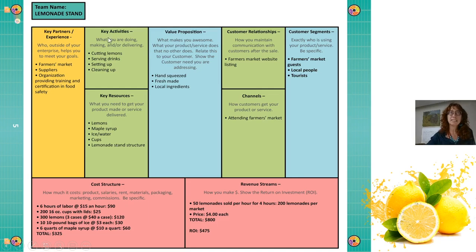Our key activities is cutting lemons and serving drinks, getting it all organized. Our value proposition — what makes our lemonade so much better than anyone else's — is that it's hand-squeezed, fresh made, local ingredients. And then we sell this lemonade to our customers at the farmer's market — tourists and guests. They receive this product via the channel of attending the farmer's market, which is a weekly outdoor event where people can rent out stands and sell their products.